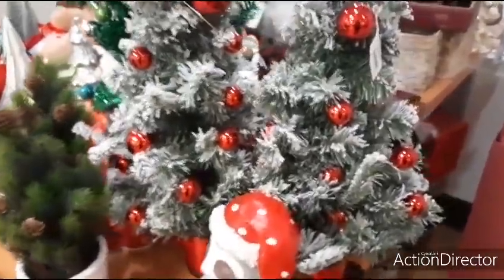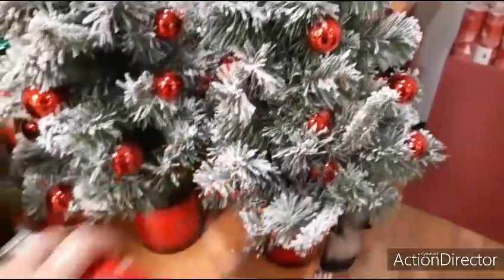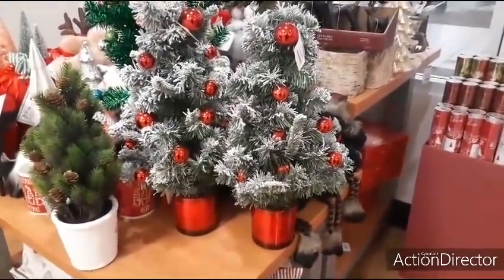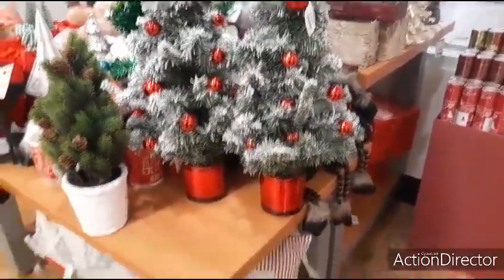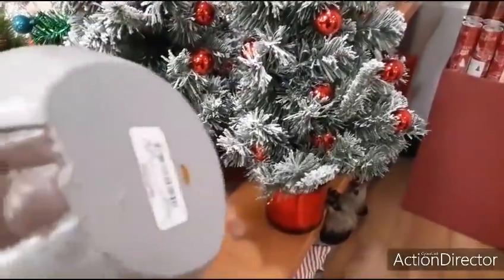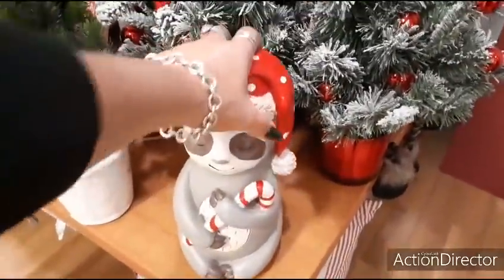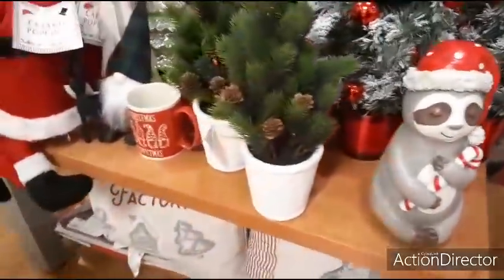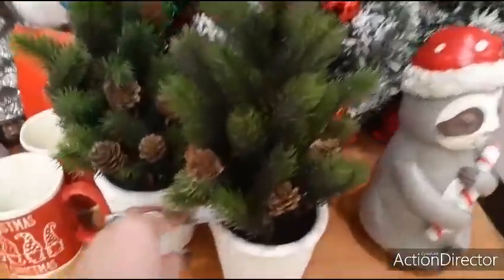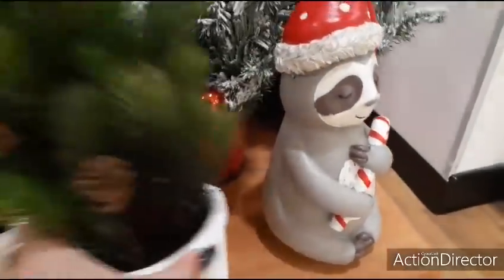Look at these cute tabletop decor trees — look at their bases, how nice they are — $24.99. And this guy with his little hat and candy cane is $9.99. There are also these little trees for $9.99.